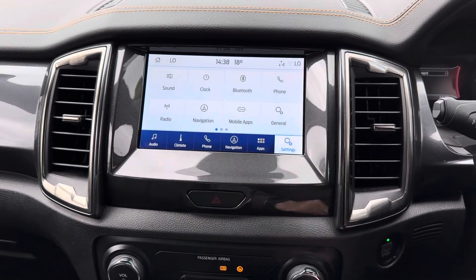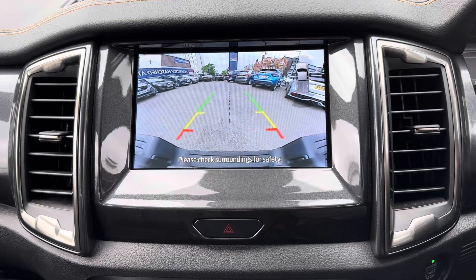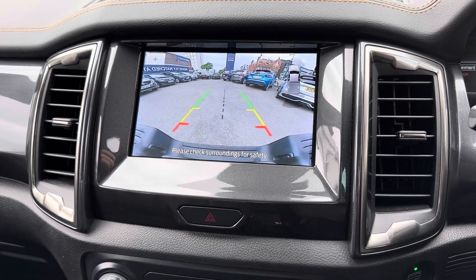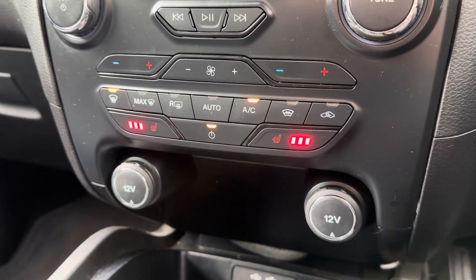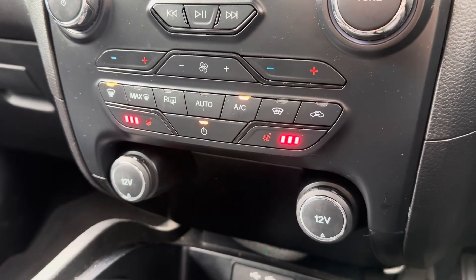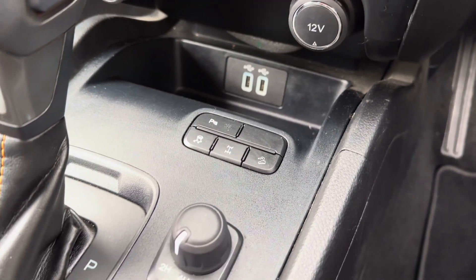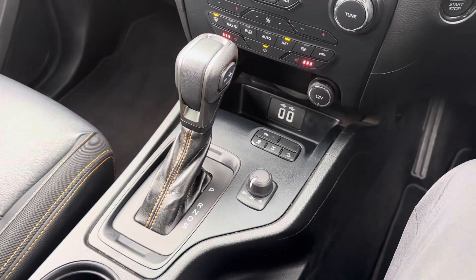In your settings you've got system and vehicle settings available to adjust. This Ranger comes with front and rear parking sensors and a rear camera making parking much easier. You have physical controls below the touchscreen for the dual zone climate control which includes heated front seats. In the centre console there are adjustments for the 4WD system along with your automatic gear selector.